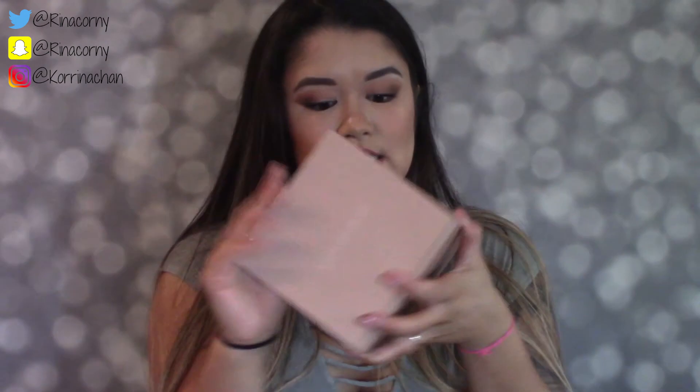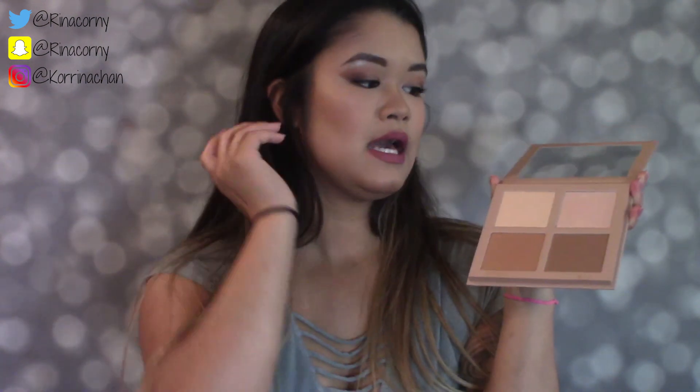This is the KKW Beauty Powder Contour Kit. Alan got me the cream contour sticks and I liked those, but there was minimal product and I'm more of a powder girl anyway — I did a review on those so go check that out. This powder palette is huge. What I actually do now is mix the two contours together, and that's what I'm wearing today. The highlighters are super pigmented. This contour kit is $52, and it comes with a brush, which I think makes it worth the price.